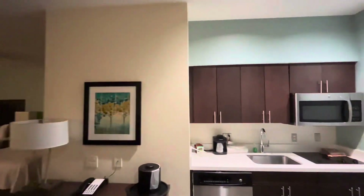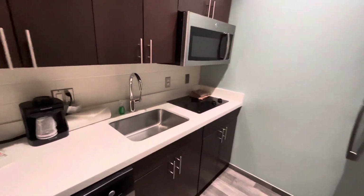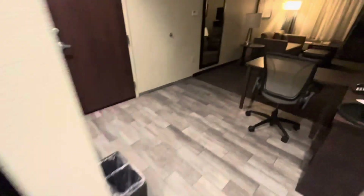Let's start off first with the kitchen. Here's this little kitchen. We have the sink, and it comes with the GE microwave and the refrigerator, which is pretty bare.